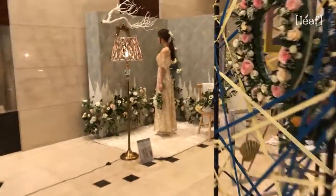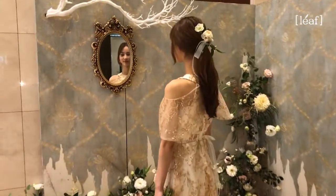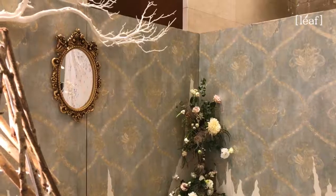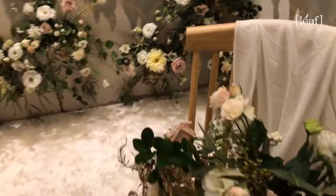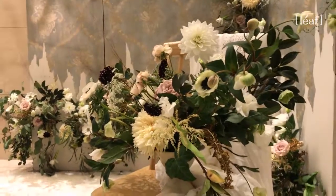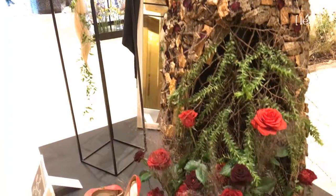저는 실제 모델을 제 작품에 넣었는데, 큰 컨셉으로는 포토존을 만들고 싶어서 생동적인 느낌을 주고 싶었습니다. 평소에 앤틱한 이미지의 그림을 좋아해서, 인스타그램과 다른 웹사이트에서 사진을 찾다가 우연히 이 사진을 보고 그에 맞는 작품을 연출하게 되었습니다.